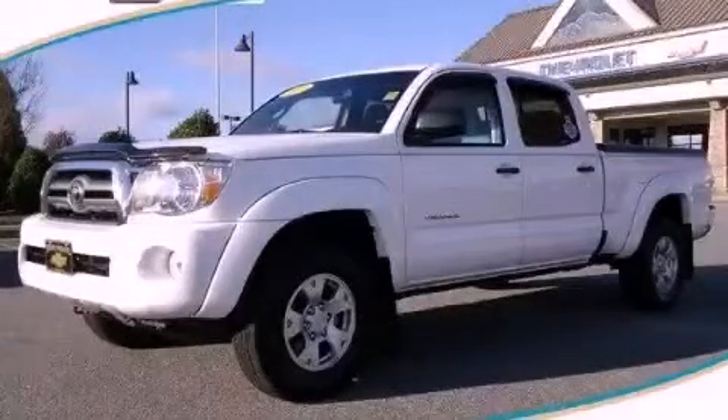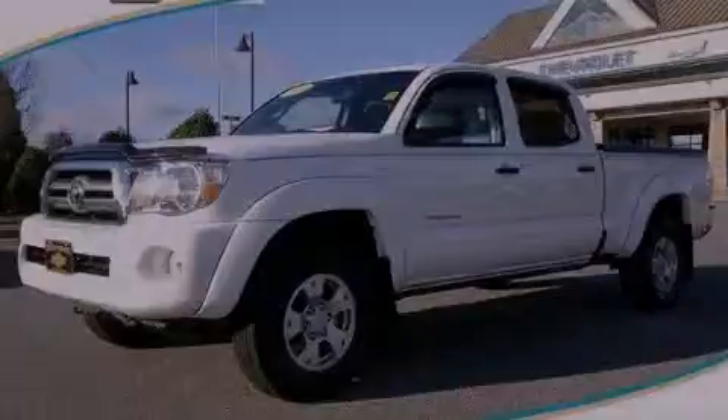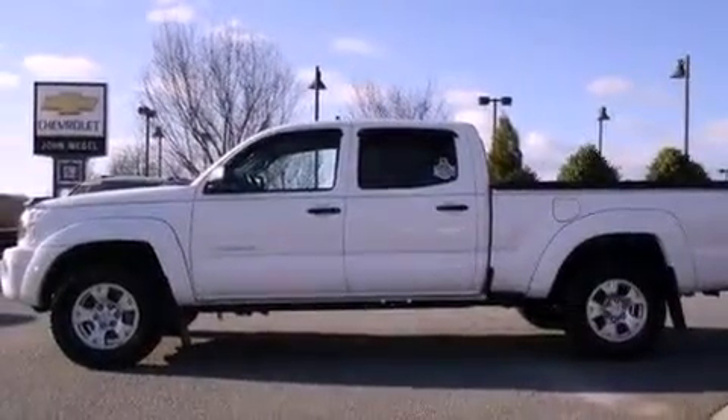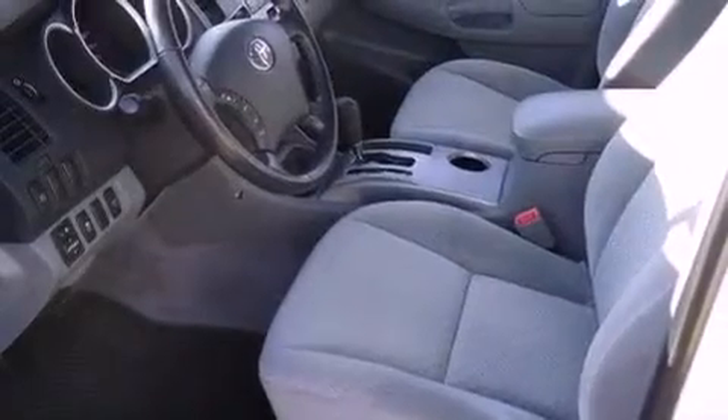This is a 2010 Toyota Tacoma. It has what you need for work as well as what you want for play. It features a 4.0-liter six-cylinder engine and a five-speed automatic transmission.